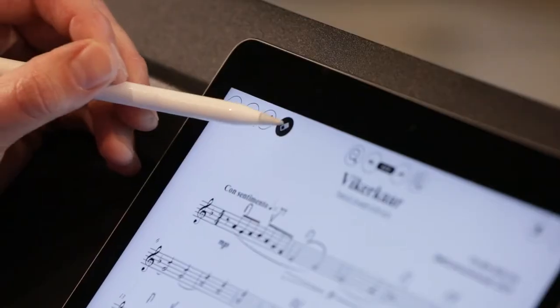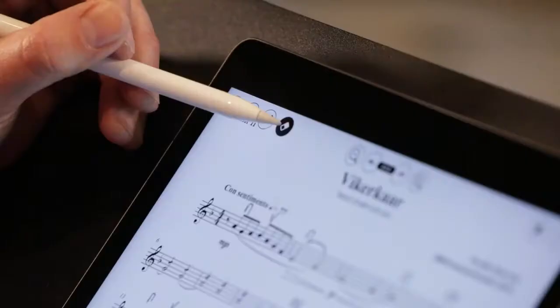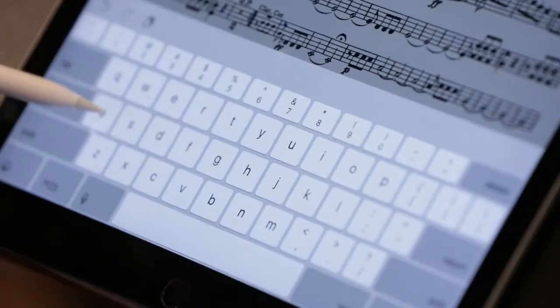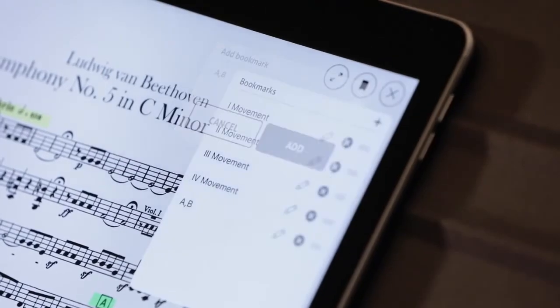You can erase your own annotations by using a different eraser. You can navigate through the music by creating your own bookmarks for different movements, rehearsing by letters or numbers.